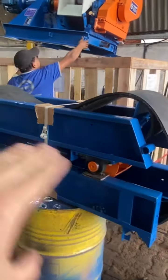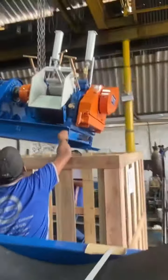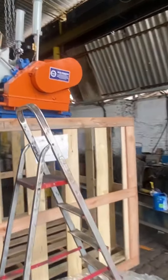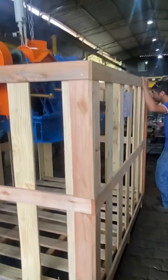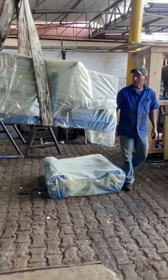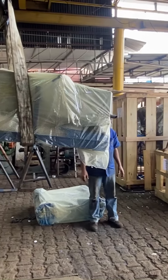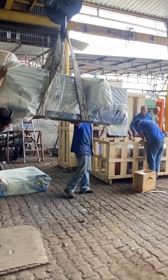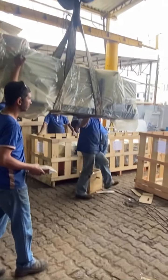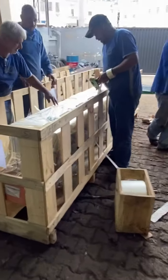Isso aqui é uma esteira de bagaço, dividida no meio para facilitar o transporte — ficar toda bem pregada, amarrada. Vamos fazer o carregamento, encaixotamento. Caixota de madeira tratada, pronta para exportação, container. Esteira intermediária de bagaço, sendo encaixotada agora para exportação aqui na Raniperotti. A esteira de bagaço já está encaixotada — estamos amarrando ela.